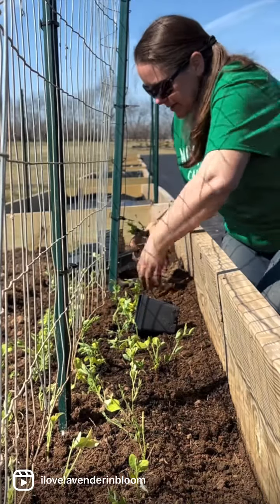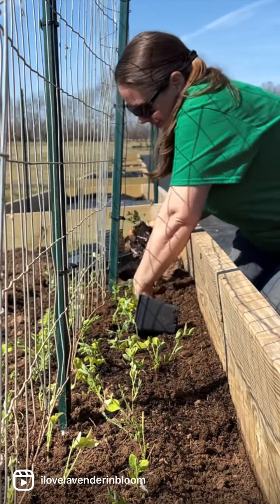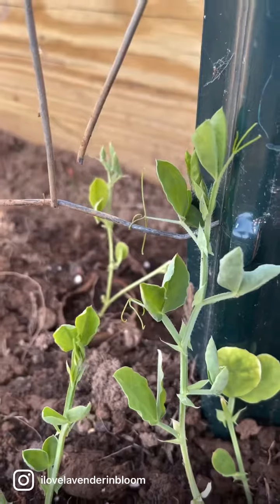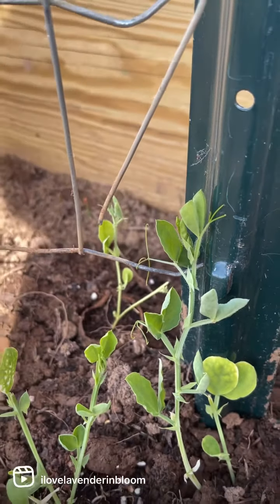Hey everybody, it's Flower Friday! This weather is amazing. I came out to the farm on my lunch break to uncover some of the seedlings I planted a couple days ago. We've got some sweet peas and some snapdragons that we planted a couple days ago — they look really good. It got down to 32 last night, so I went ahead and covered them with some frost cloth just in case. They look great!